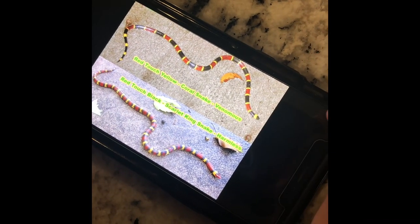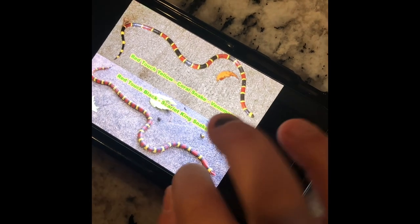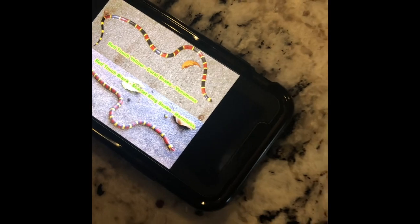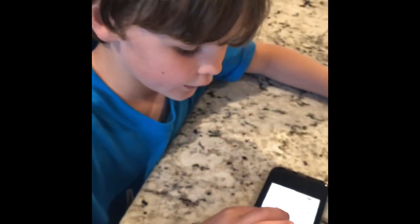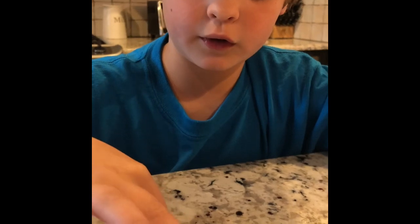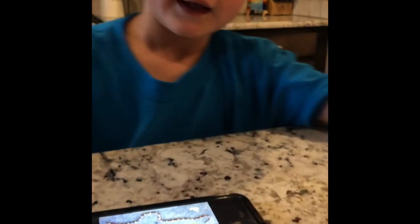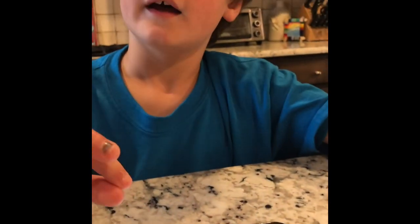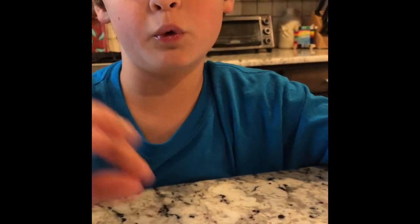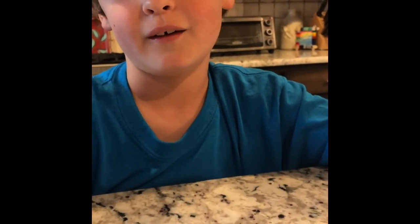Red on yellow, kill a fellow. Red on black, friend of Jack. Usually the king snake is getting confused with the coral snake. People get confused, and so usually the non-venomous ones are the ones who are being killed, which is not very good.